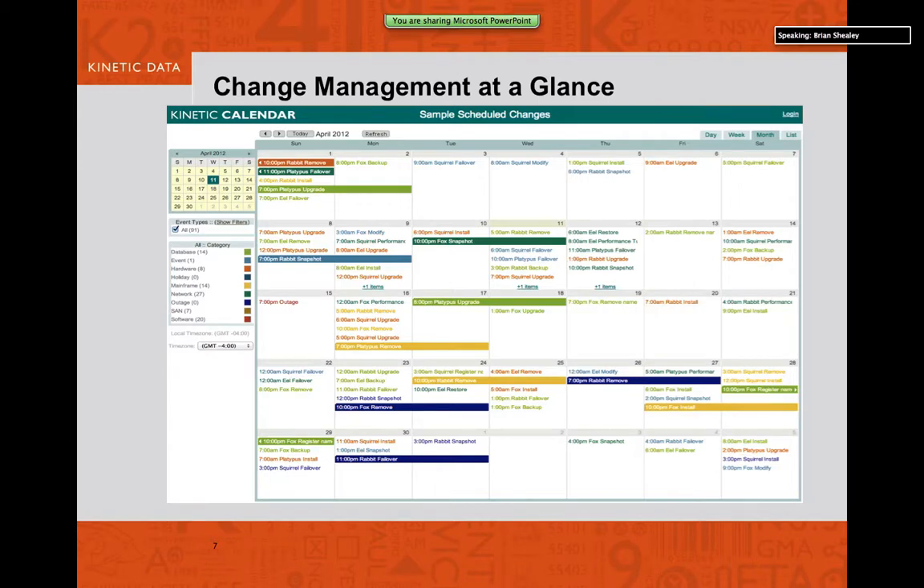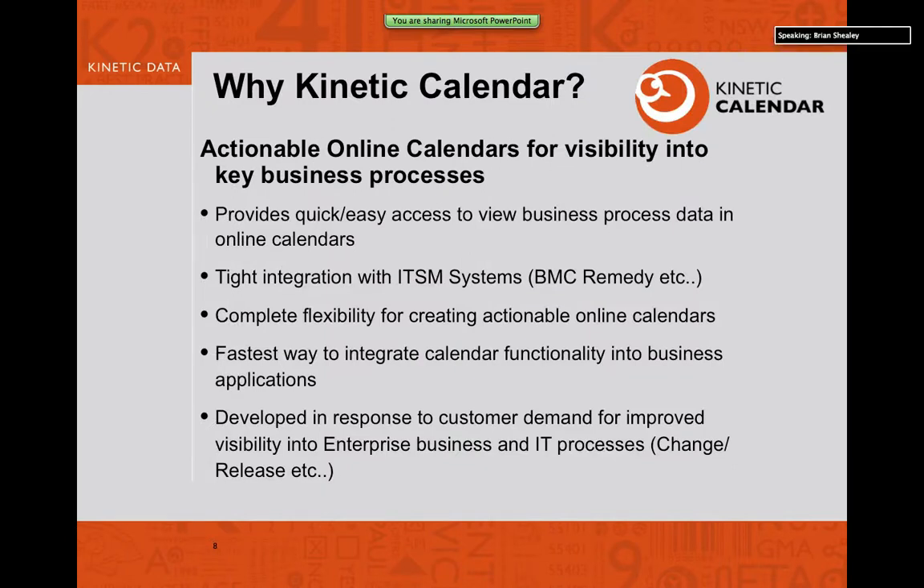Here is a screenshot of the Kinetic Calendar product. It's laid out in a very intuitive, easy-to-understand interface. It can take whatever data you have and make it actionable, with the ability to filter by whatever events you have your data set up against. The key benefit is real-time visibility into your key processes. A lot of people have reporting strategies, but the issue with change management reporting is the minute you run the report, your data is out of date. With tight integration into your IT service management system, you can sit in a change advisory board meeting, understand scheduled collisions, and avoid them — a proactive approach to change management improvement.